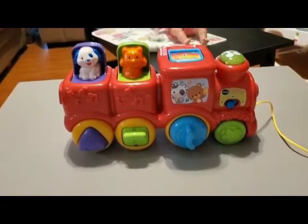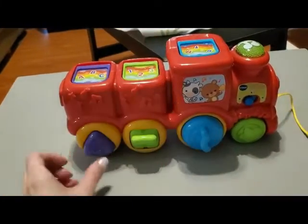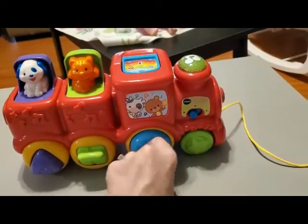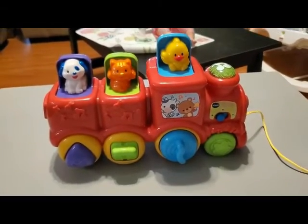The next thing is this pull-along train. It will teach him different ways to open up the little characters — you push one, pull a lever on the next one, spin the last one, and it plays music and sounds. Then you just pull it wherever. Super cute.